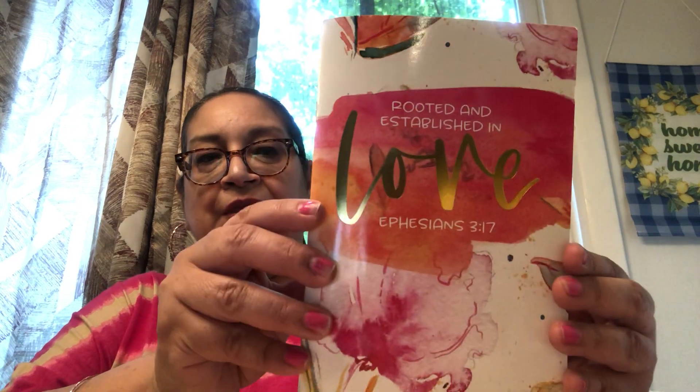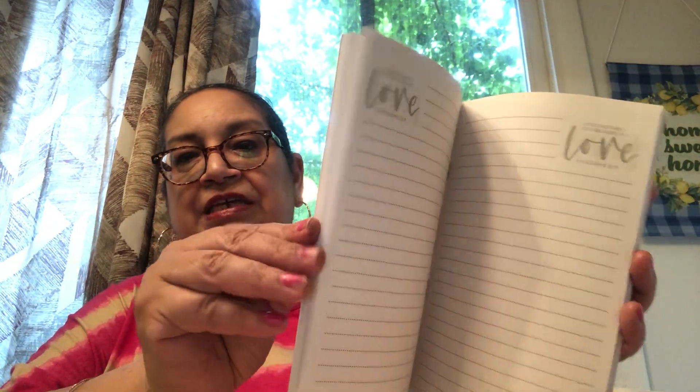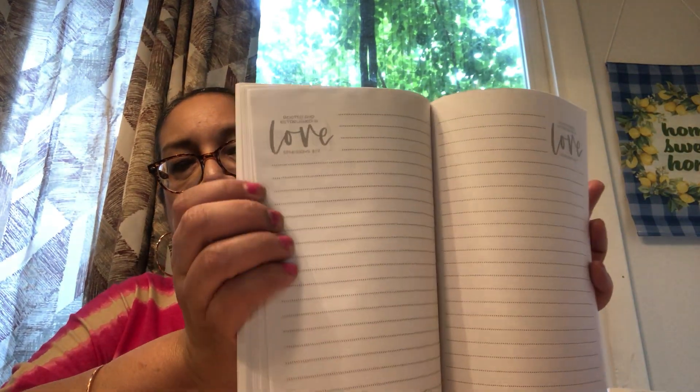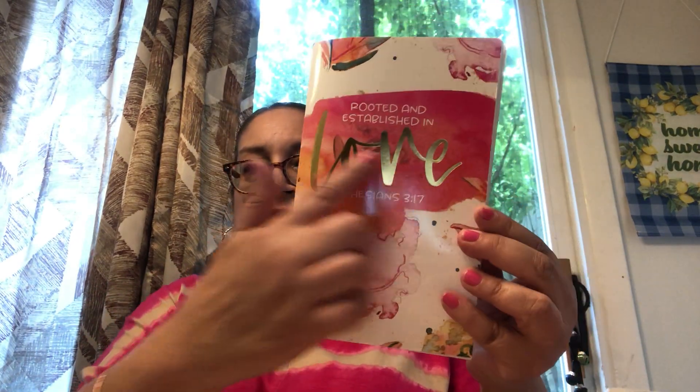I picked up one of these books — 'Rooted and Established in Love,' Ephesians 3:17. It's like a journal with a gold lettering stamp on top. It's made by Crown Jewels, a female-owned company, so I'm always glad to support them. I thought this was really pretty — I could put it in a giveaway.